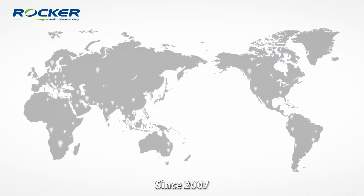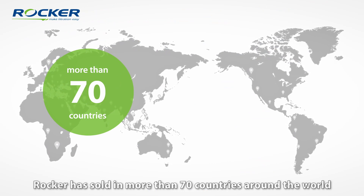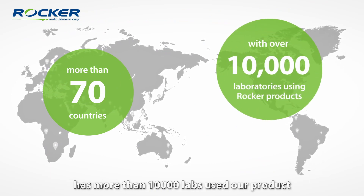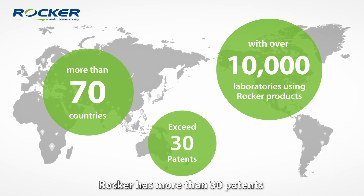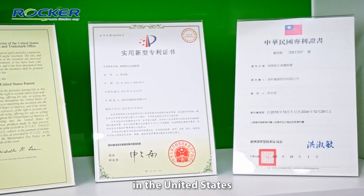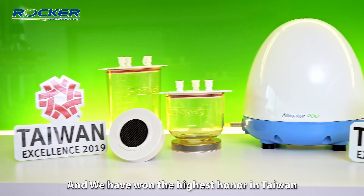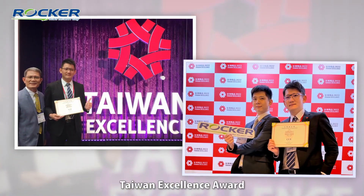Since 2007, Rocker has sold in more than 70 countries around the world, with more than 10,000 labs using our products. Rocker holds more than 30 patents in many countries, including an innovation patent in the United States, and we have won the highest honor in Taiwan — the Taiwan Excellence Award.